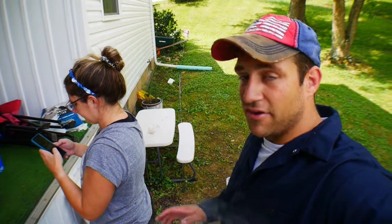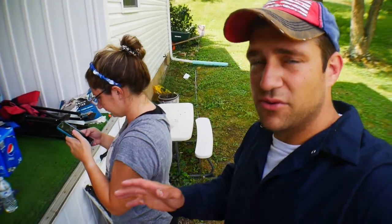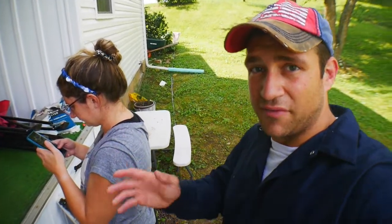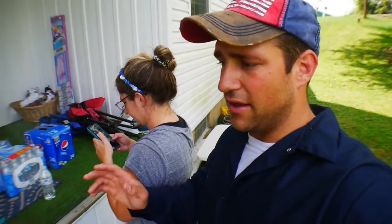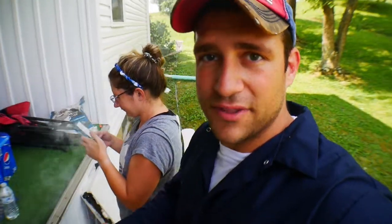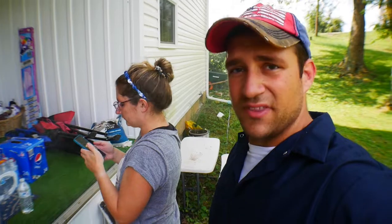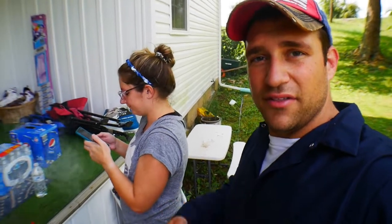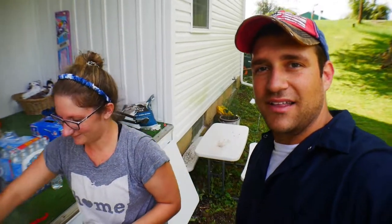There's your honeybee update. I know it's been a while. Those of you who have hives or have had them in the past, let us know if there's anything else we need to do before winter. No honey for us this year, but that's all right — they're healthy and doing good. We found larvae and we found the queen, so everything's looking good. Hope you like these videos. Until next time, thanks for watching.